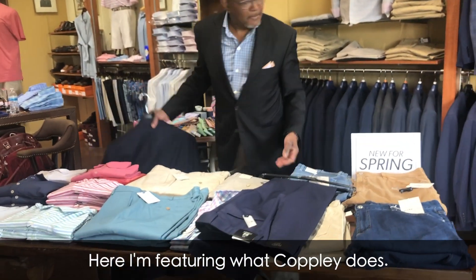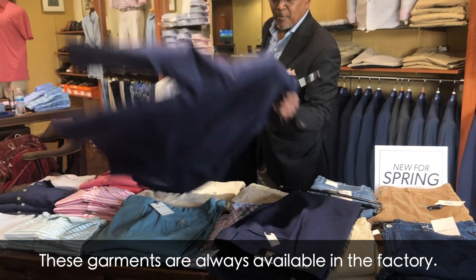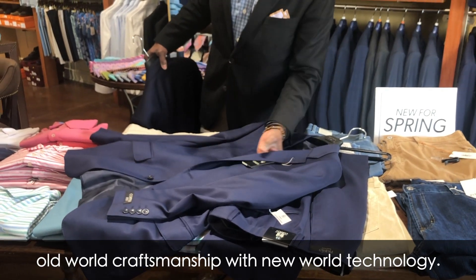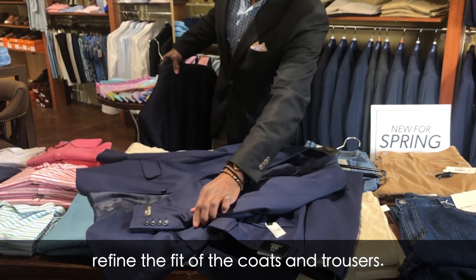What Copley does is called suit separates. These garments are always available in the factory — they're just standard stock. Copley makes their garments so that they're old world craftsmanship with new world technology. They use computers to help refine the fit of the coats and trousers.